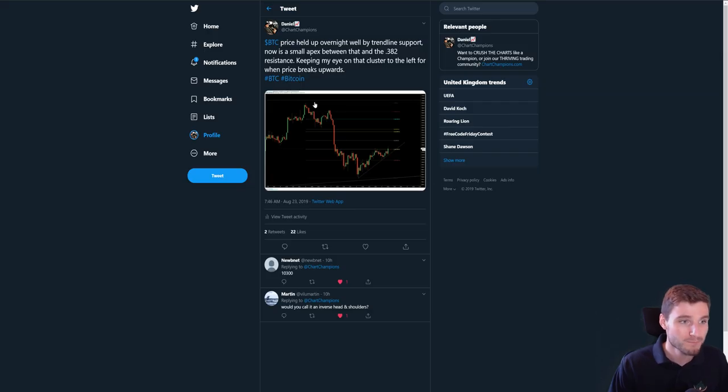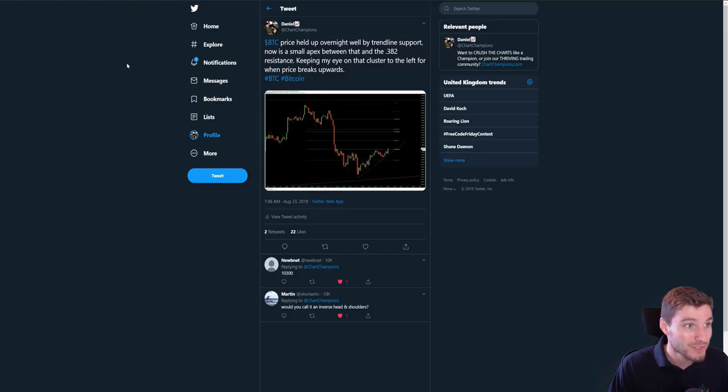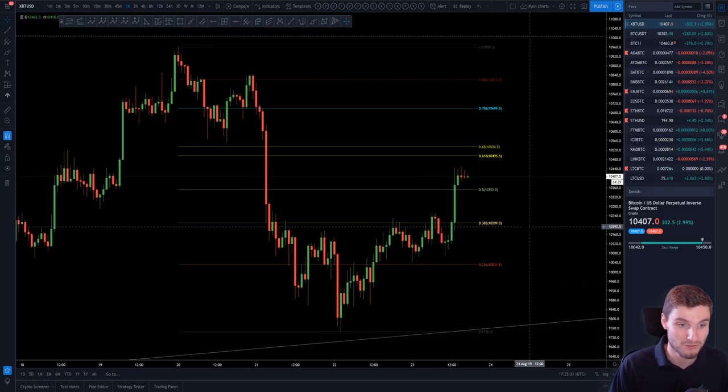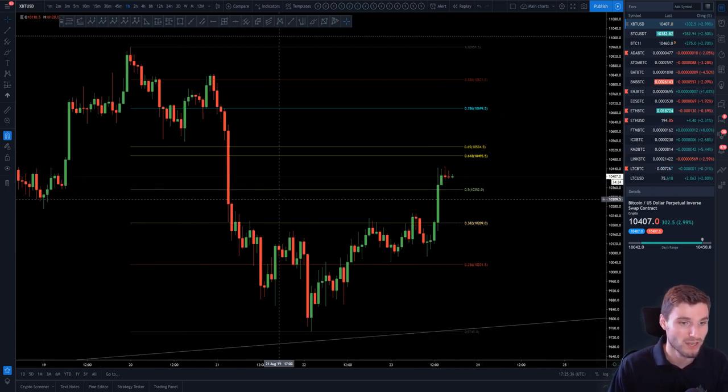I posted on Twitter keeping my eye on the cluster to the left for when price breaks up, not if. And here we obviously see the cluster on the left, which we are sat at right now. And obviously in the group, I made it very clear that I was trading this long today as well. It just felt right for Bitcoin to make that push up to this cluster before we see our next move possibly to the downside.